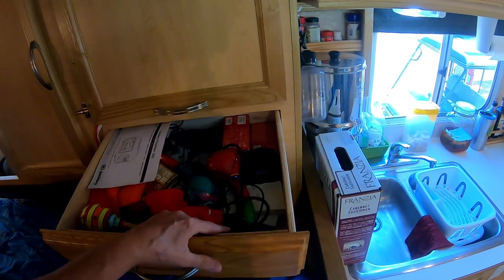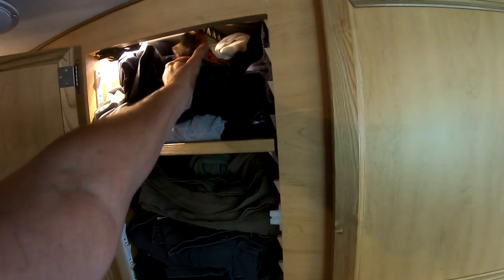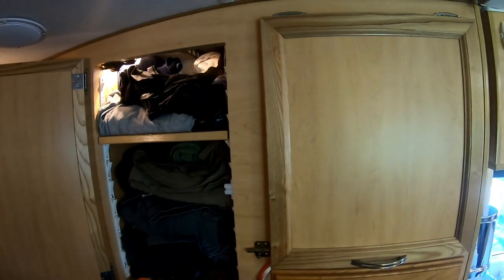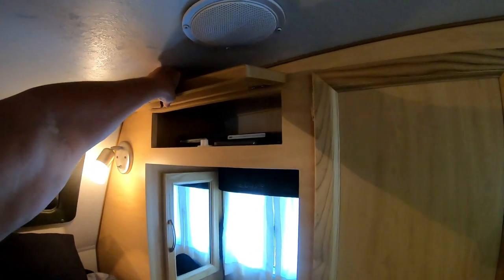This section has my pants and belts — I'm about to go through those because there are some I never wear. Up here are shorts, swimwear, buffs, toboggans, gloves, and other winter clothes including some new buffs or face masks. I roll my clothes to save space. There's a little cubby with my flashlight, and I keep DVDs up there too.